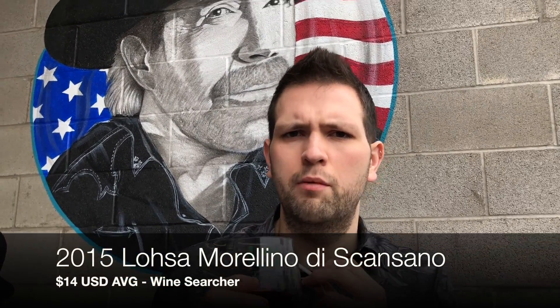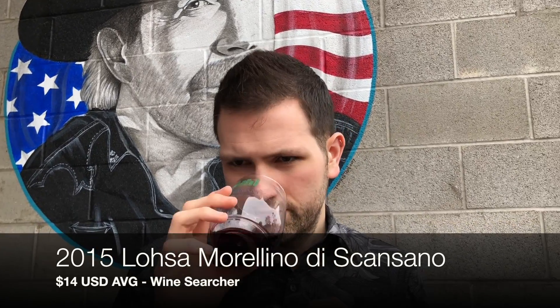This is a 2015 Lossa Morellino de Scansano. It's got some black pepper on the nose, a little hint of currant, a little bell pepper. It's really interesting. I would almost mistake this for a Cab if I didn't know better. It's a little lighter-bodied — you can tell just from the color. Let's give it a whirl.